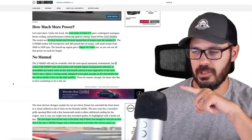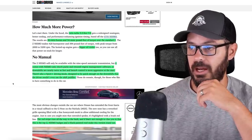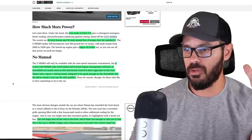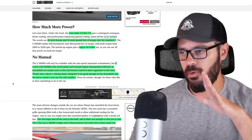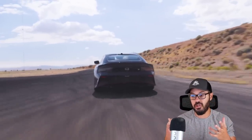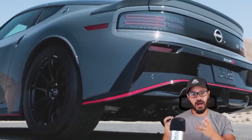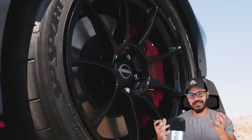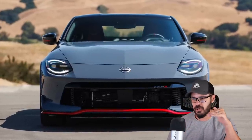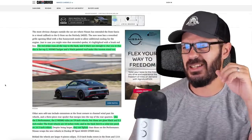The Nismo comes with Nismo-only clutch packs and retuned engine management software, so downshifts are nearly twice as fast and launch control is more aggressive. There's also a Sport Plus driving mode designed to be quick enough on downshifts that the driver doesn't even have to use the paddles. But I want to use the paddles when downshifting — specifically in a Nismo, I want to be in control. If I can't have a proper six-speed manual, at least give me the option to downshift manually. The fact that software can do it for you automatically doesn't sound too fun to me.